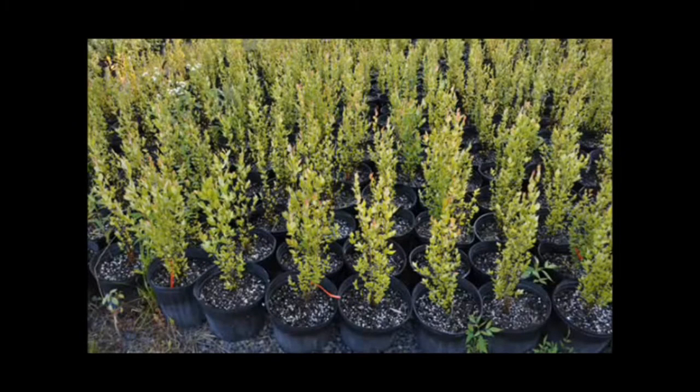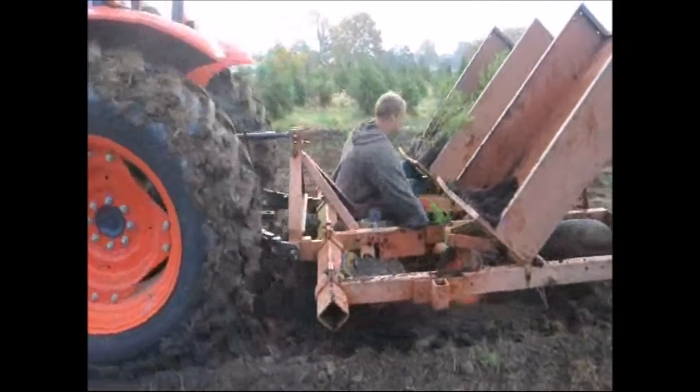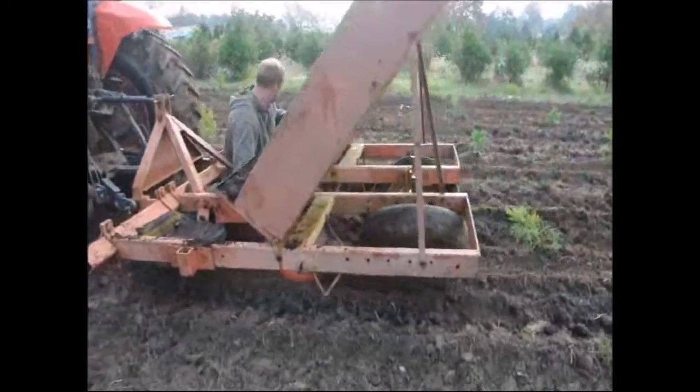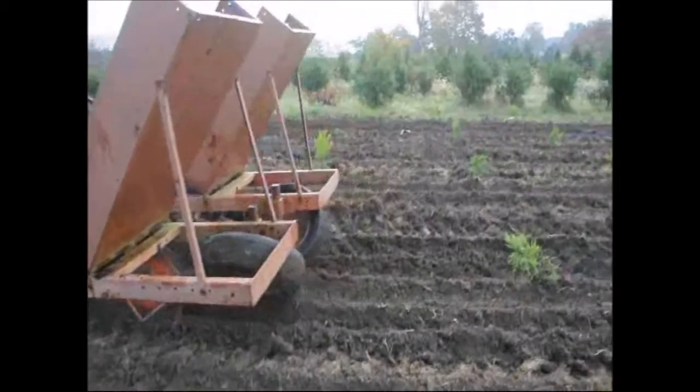At Highland Hill Farm, we sell transplants and seedlings. If you need to have them planted, we have a tree planter that you can lease on a daily basis. This tree planter is available at our Fountainville, PA location.